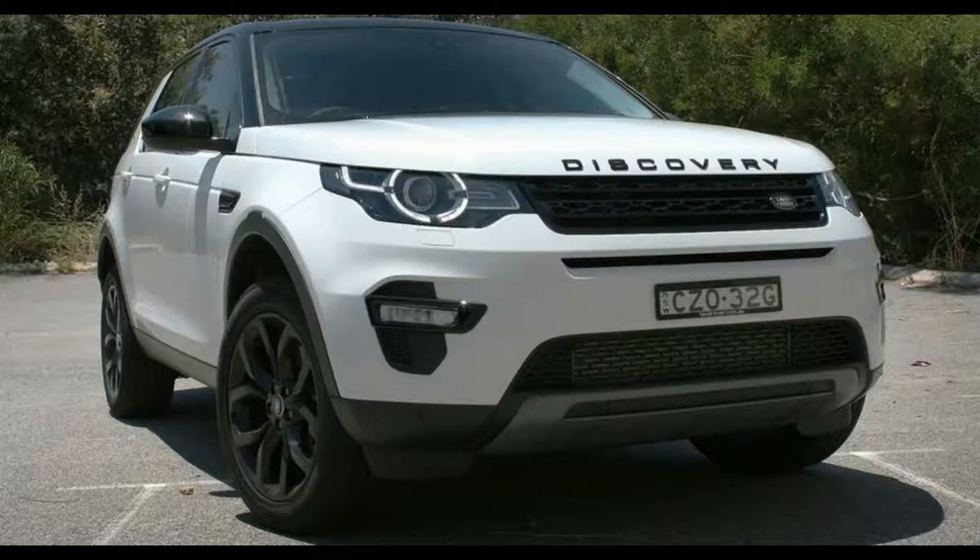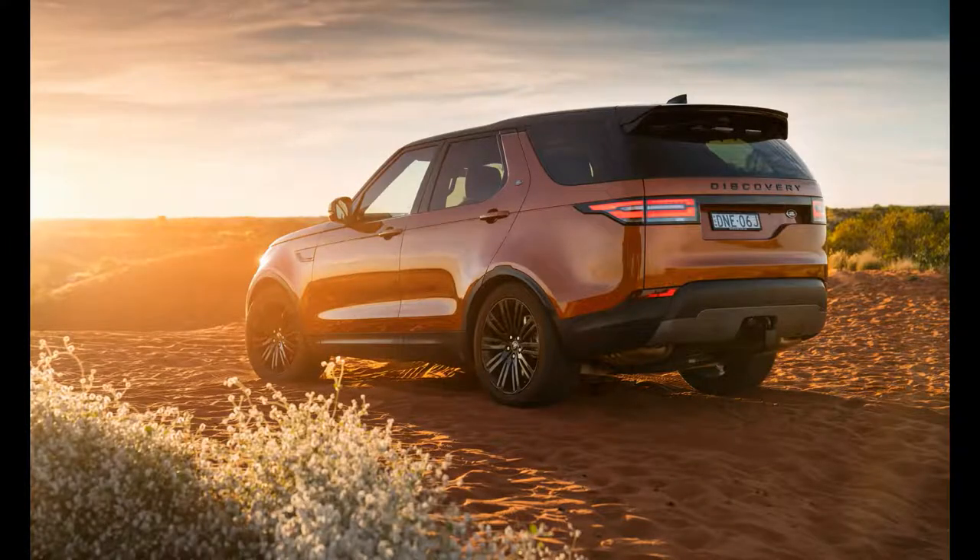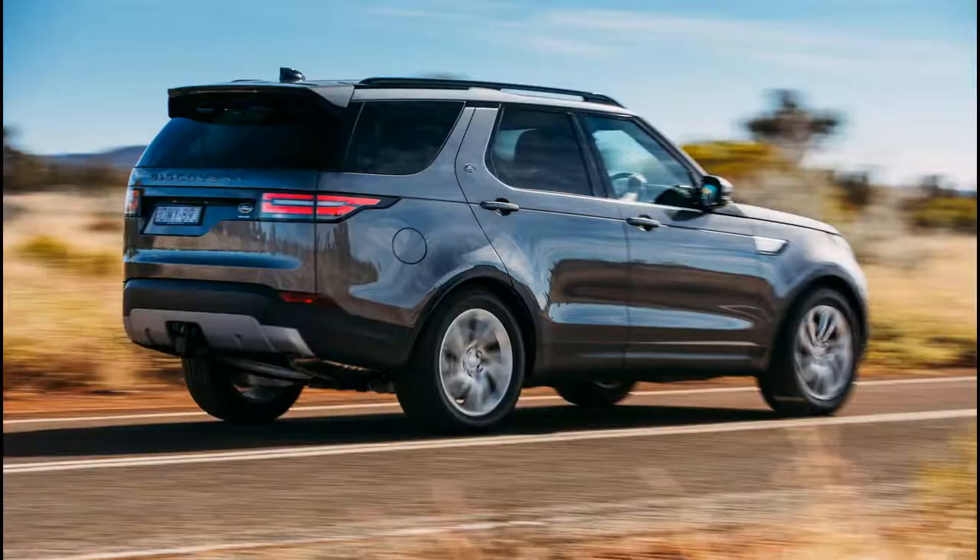Besides, they said, you live in the sticks, so surely a roughy-tufty 4x4 is up your street — while relieving me of the keys to a Mercedes-Benz E-Class wagon, which will now be run by Matt Burt.